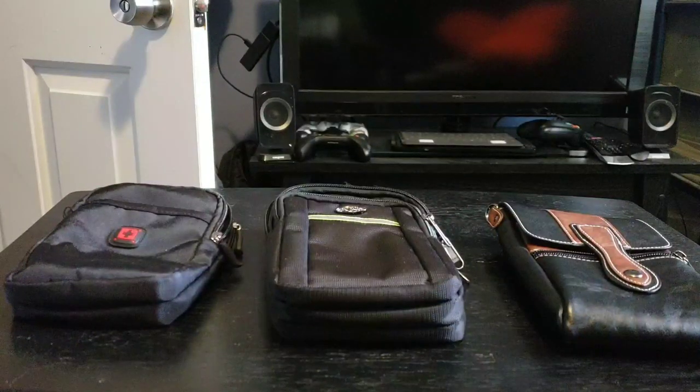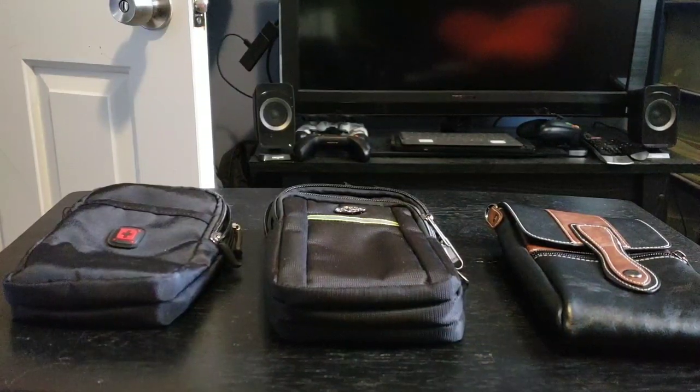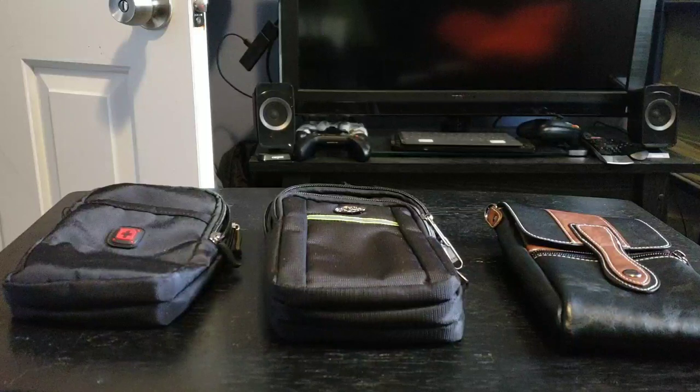Hey everyone, Tech OG here, representing those who are 40 and up who love their tech. This episode is going to be about bags that I have purchased for my GPD Win and Win 2 over the course of owning the devices. I've just recently repurchased a Win 2 and have been using it extensively — it's now my daily driver.